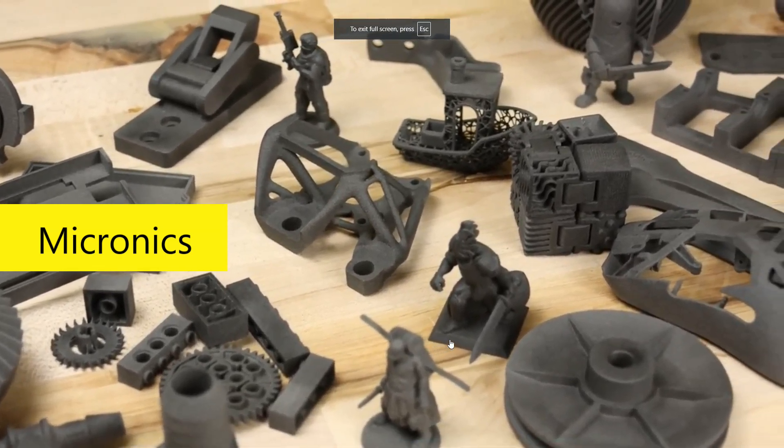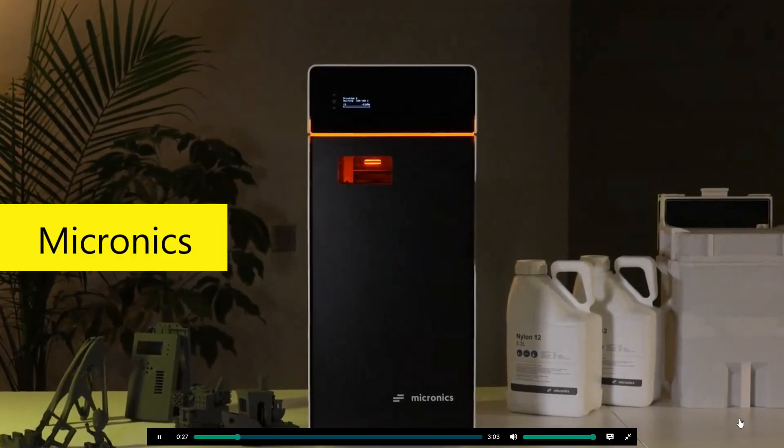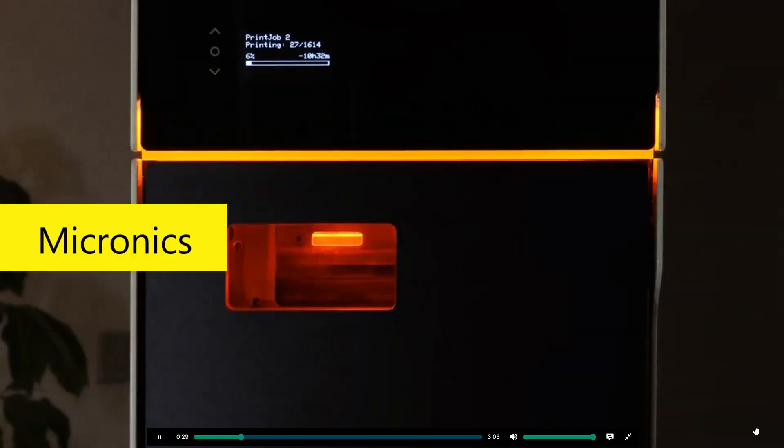Did the possibility of having a low-cost SLS 3D printer in your home die this week? I'm Ken from Wrist Innovations, and I'd like to answer that question for you in today's video.